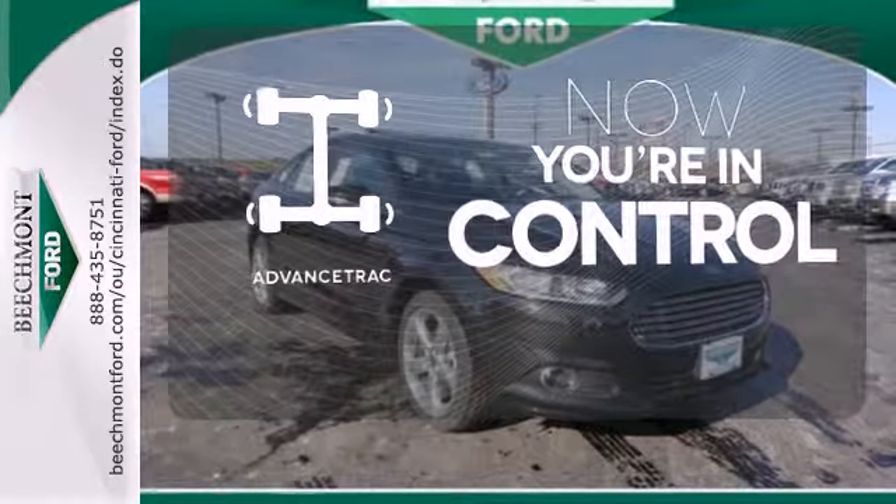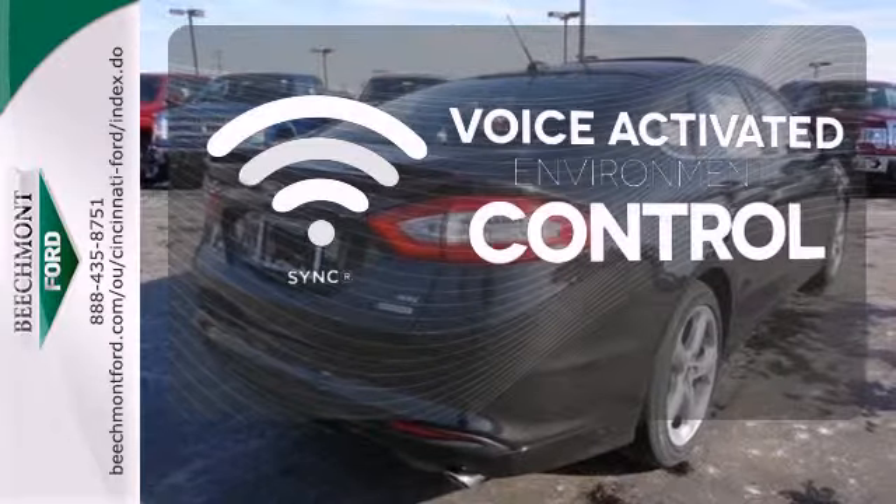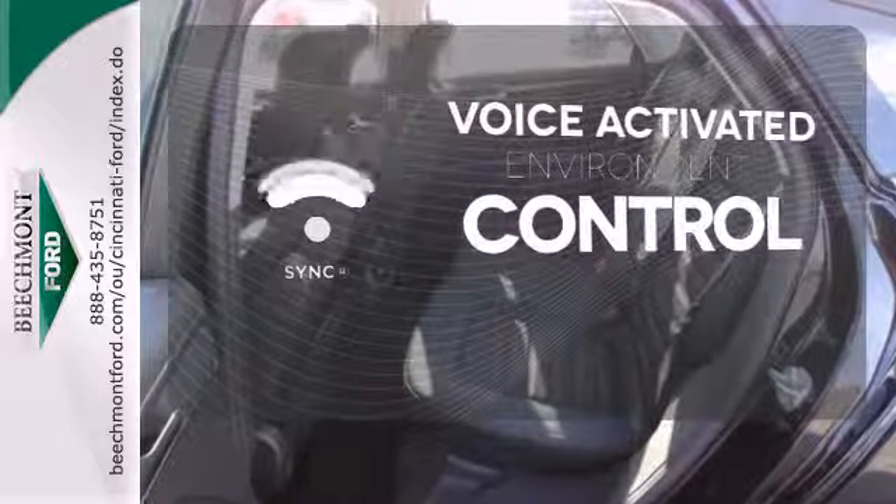When roads are slippery, stay calm with AdvanceTrac. Sync technology allows you to control your music, hands-free calling and so much more with just the sound of your voice.